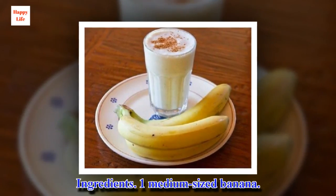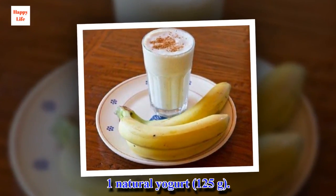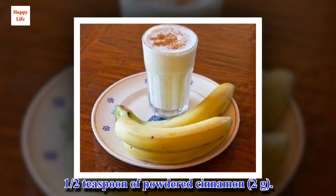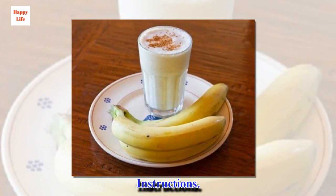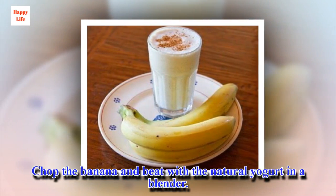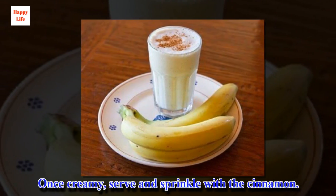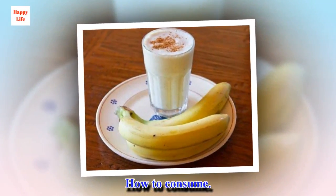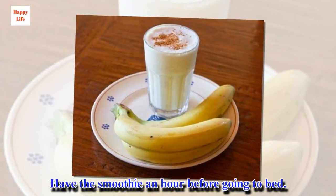Ingredients: 1 medium-sized banana, 1 natural yogurt, 1 half teaspoon of powdered cinnamon. Chop the banana and blend with the natural yogurt in a blender. Once creamy, serve and sprinkle with the cinnamon. Have the smoothie an hour before going to bed.